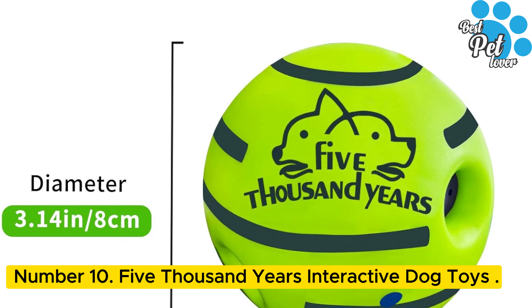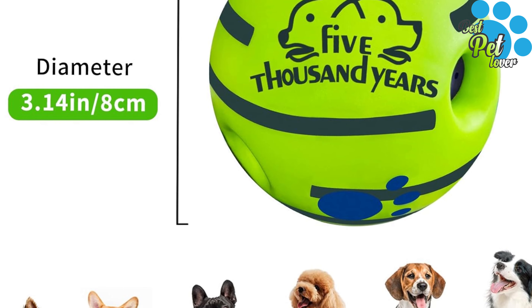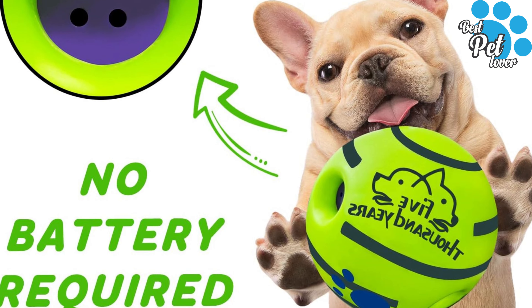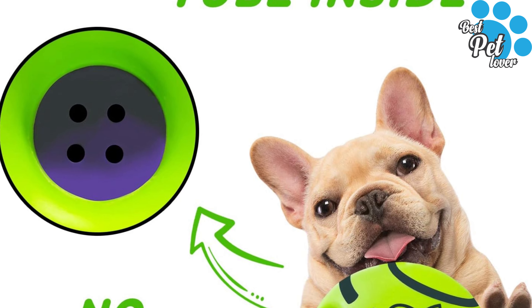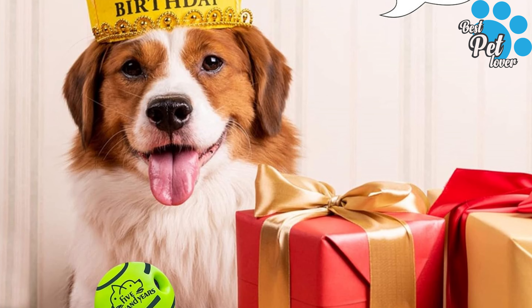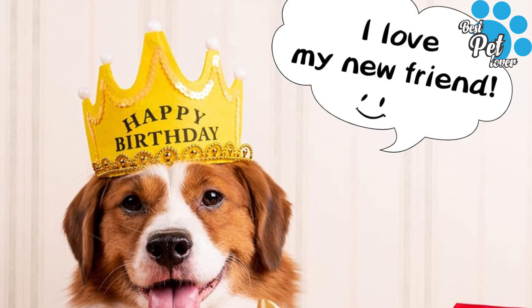Number 10: 5000 Years Interactive Dog Toys. The smaller size of this wobble giggle ball is more friendly for puppies and small to medium dogs — lower and lighter, so your dog can pick it up more easily. This will make your dog more interested. This funny interactive toy ball is made of 100% non-toxic and durable hard PVC material. We upgraded the thickness of the material compared to other giggle balls.